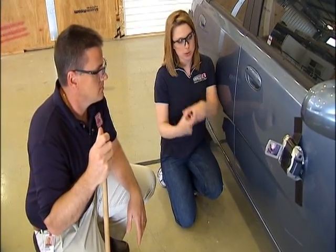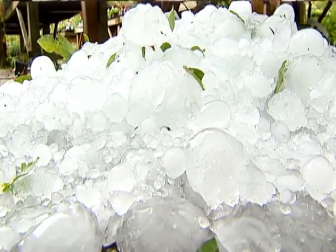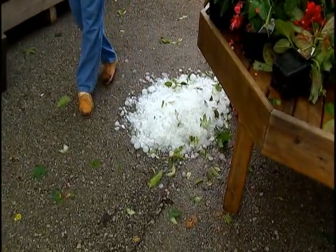Something else to consider is you're shooting those absolutely perfect round 2-inch hail balls. When hail comes down, it's jagged — it has lots of edges. So it's going to make a different appearance as well, but same idea. Exactly.